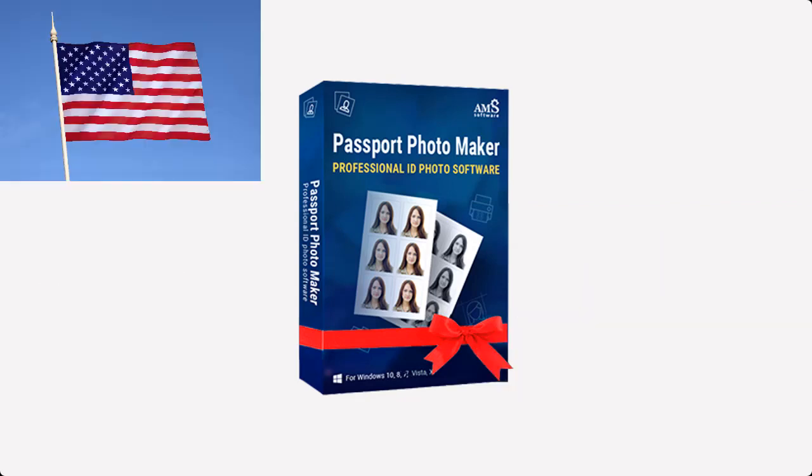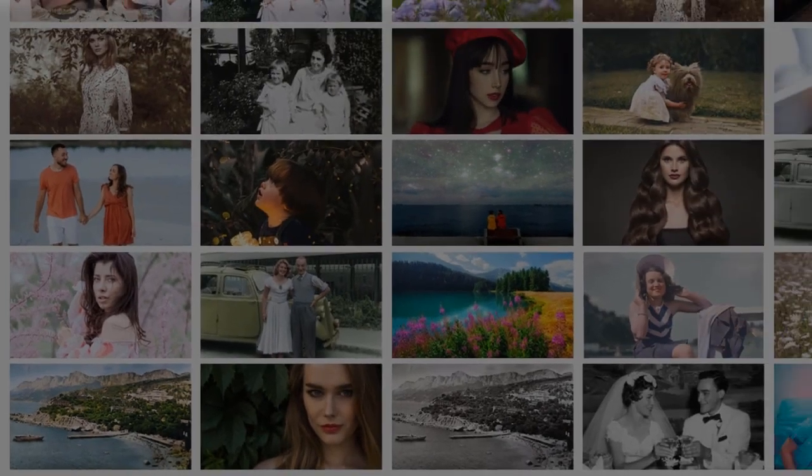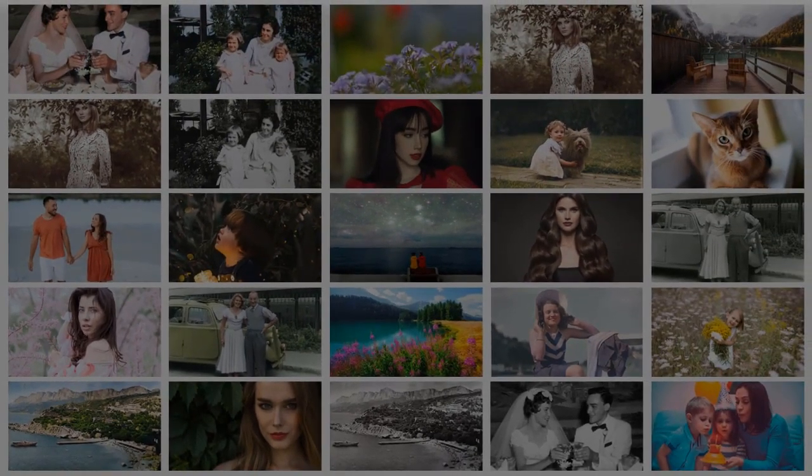Supported countries include the USA, UK, France, Canada, and more. Get started with the suite and edit your pictures to perfection with minimum effort.